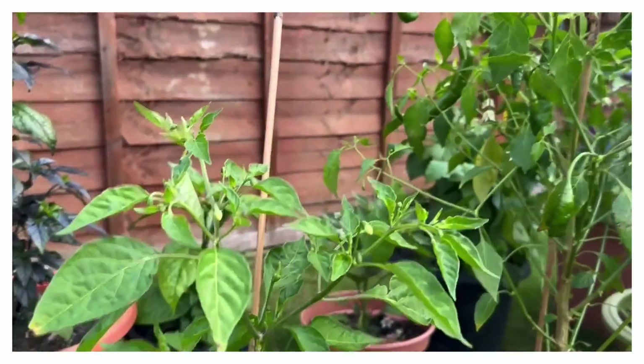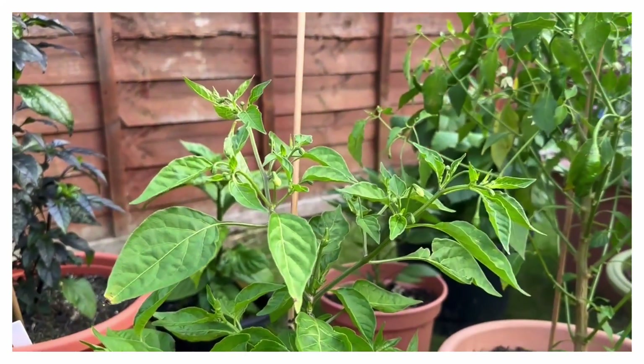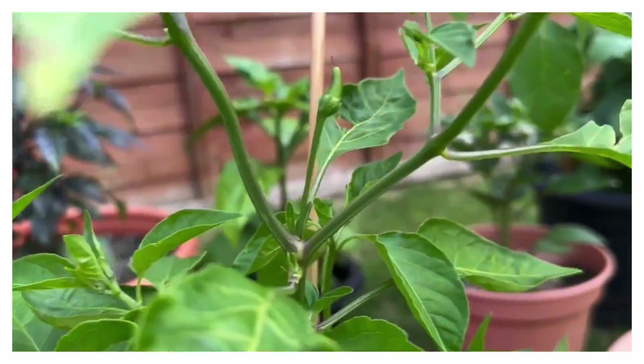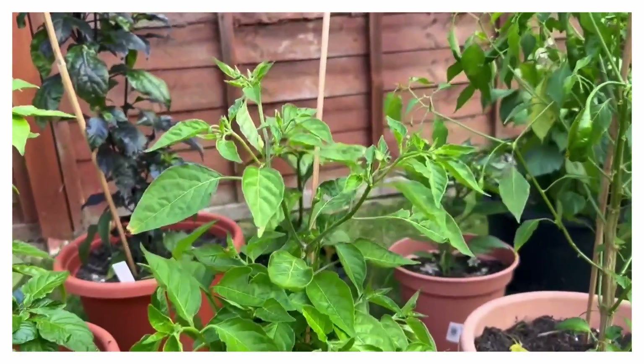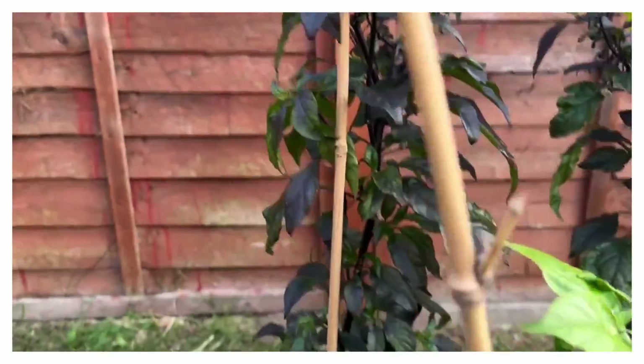That's my eye lemon — the lemon variety — doing well actually. You can see one popping up right there and some flowers as well. It's bushy at the bottom and a bit stringy at the top, but it'll be okay.